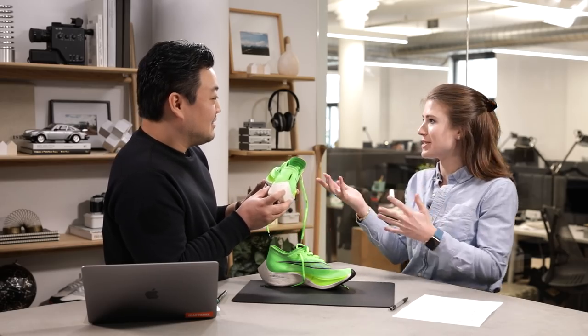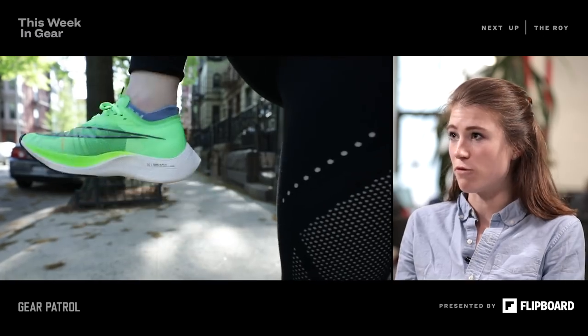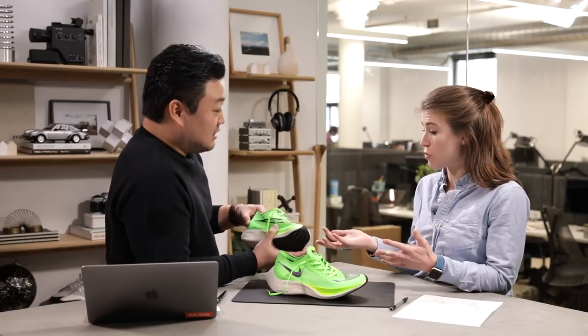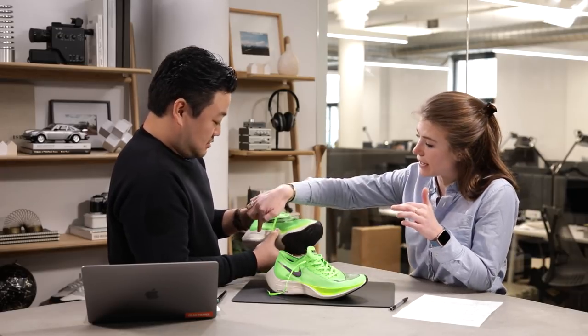With the 4% shoe, you can really only wear it — they recommended — for four or five marathons before the foam's life is basically gone. But the foam is kind of what makes this shoe so special, between that and the carbon fiber plate that's in the middle.